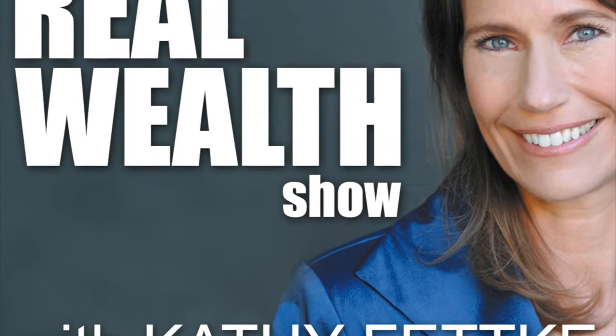I'm Kathy Fetke. Welcome to The Real Wealth Show, the real estate investor's resource.